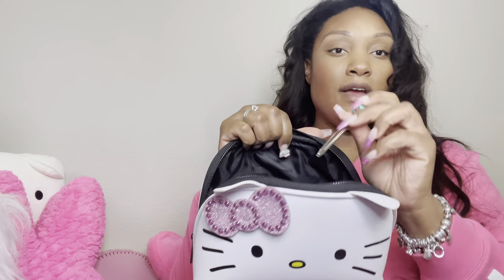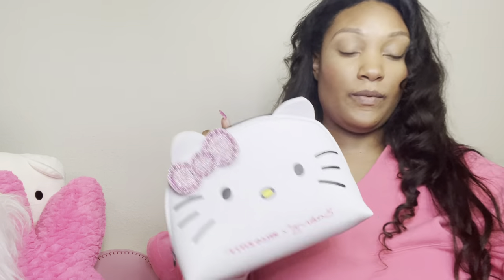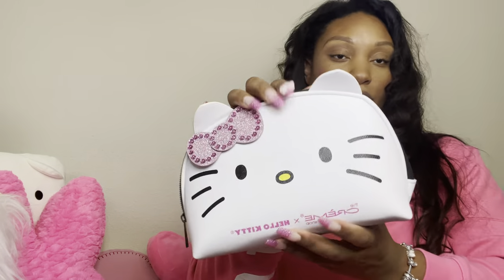First things first, I have my Creme Shop Hello Kitty makeup bag. I just bought my friend one of these — I think these bags are so cute and they fit a whole lot. When I went out of town for work, I just put all of my makeup in here. It's empty though because I put my makeup back in my vanity.